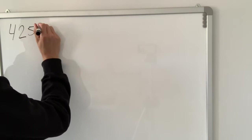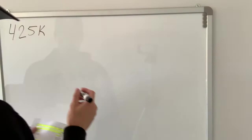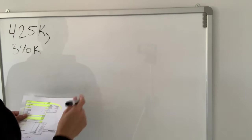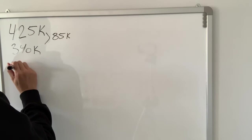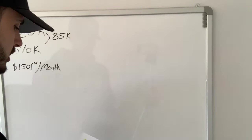We bought this property for $425,000. We got an 80% loan-to-value ratio at the bank, which means they gave us a mortgage of $340,000. The difference — we had to put down $85,000 as the down payment. We got a mortgage for 30 years at 3.39%, which gives us a mortgage payment of $1,501 per month.